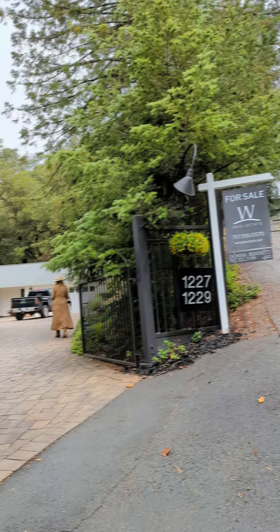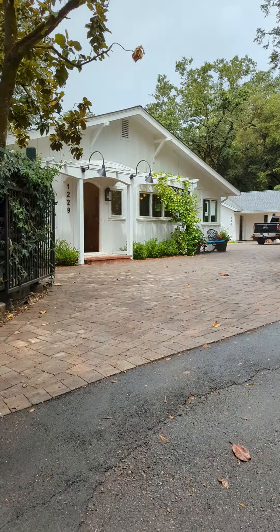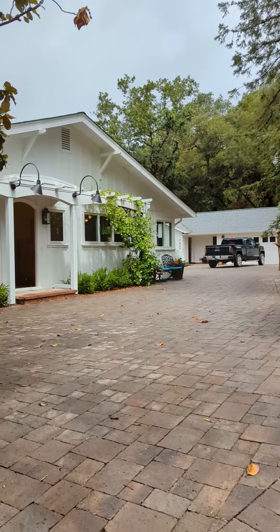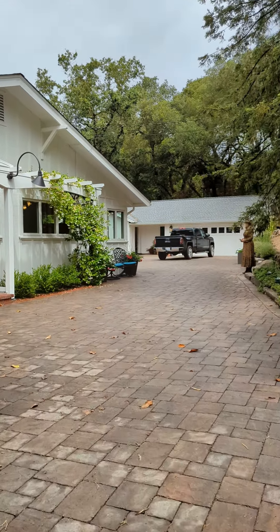Hey there, this is David Hunt with Sonoma Realty Group, here at 1227-1229 South Fitch Mountain Road — just over a mile, 1.2 miles, from town. Nice gated entry, nice paver driveway here.